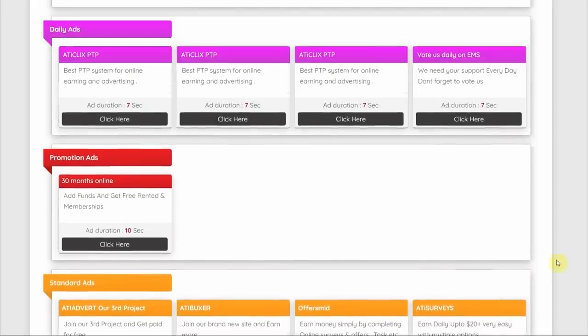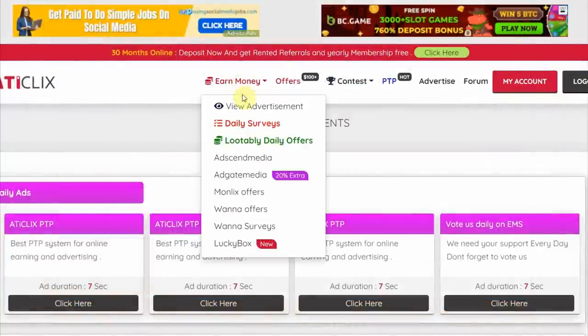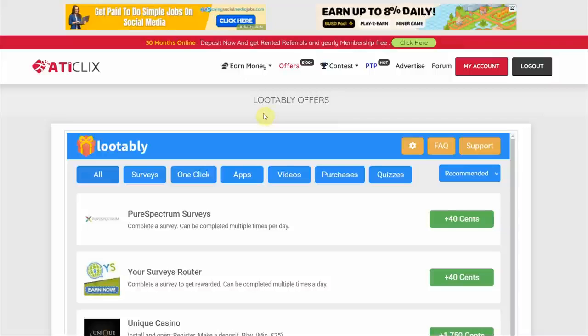Now if you find watching ads boring, you can choose to earn money on this website through watching long-form content — like those YouTube videos you binge watch every night. All you have to do is click on 'Earn Money' up here and select 'Lootably Daily Offers.' That will take you to a page where you can see all of the available offers you can take.